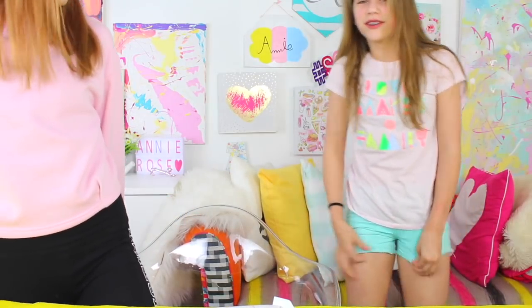My outfit kind of matches your studio. That's what I was thinking — I was like, she's probably gonna notice. I was not expecting that sound to come out of the slime.